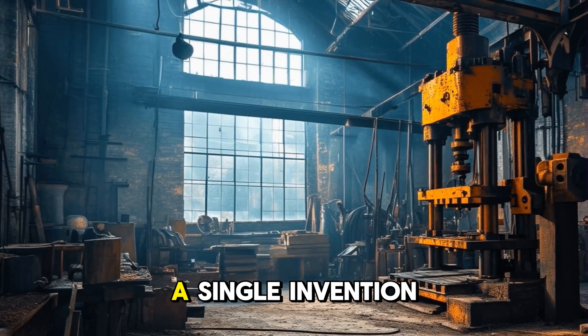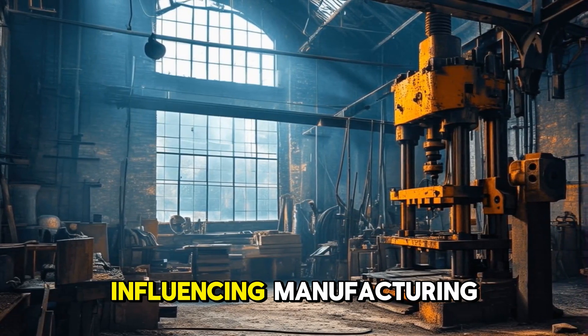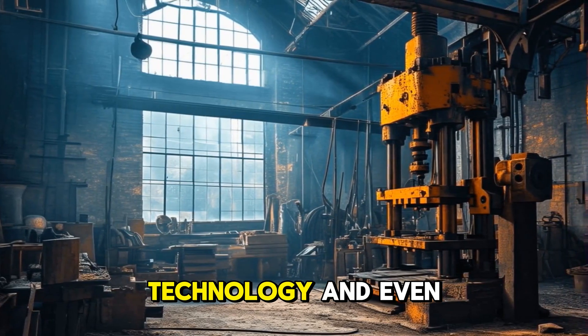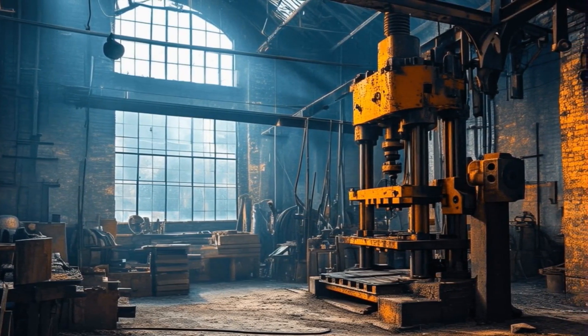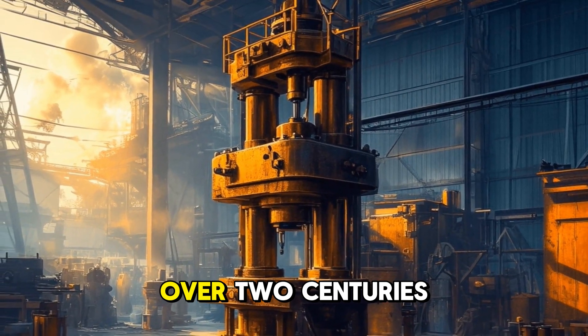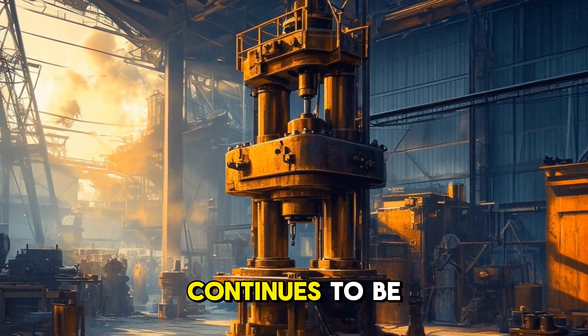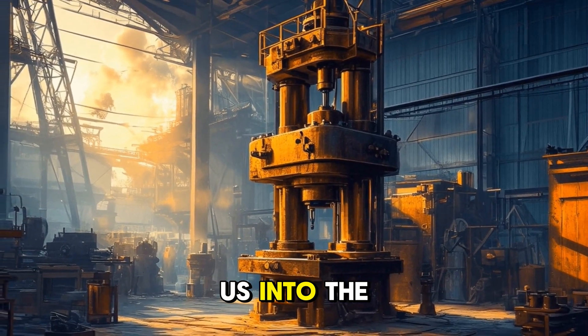It's a prime example of how a single invention can have far-reaching effects, influencing manufacturing, technology and even our daily lives in ways we might not always recognize. The hydraulic press, born from the mind of Joseph Bramah over two centuries ago, continues to be a driving force in industry — quite literally pressing us into the future.